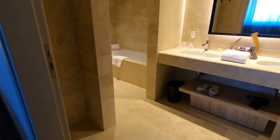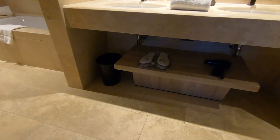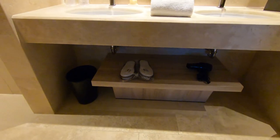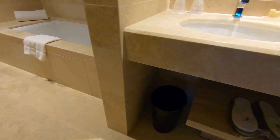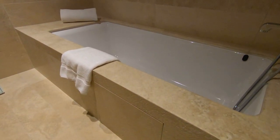Heading into the bathroom, we have slippers, a hairdryer, and some storage space under the dual sinks. You may not be able to tell in this video, but this bathtub is giant. My son could almost swim in it.